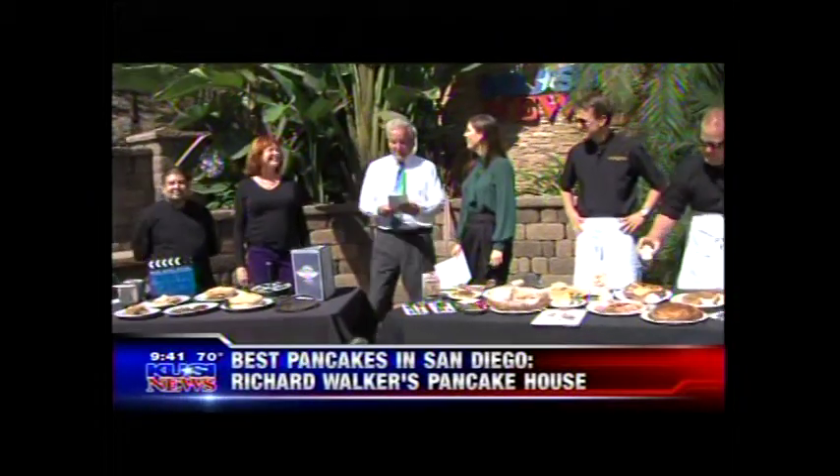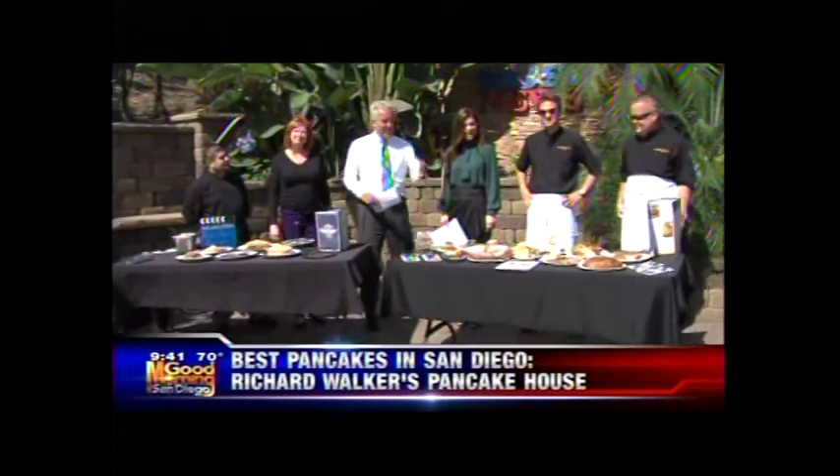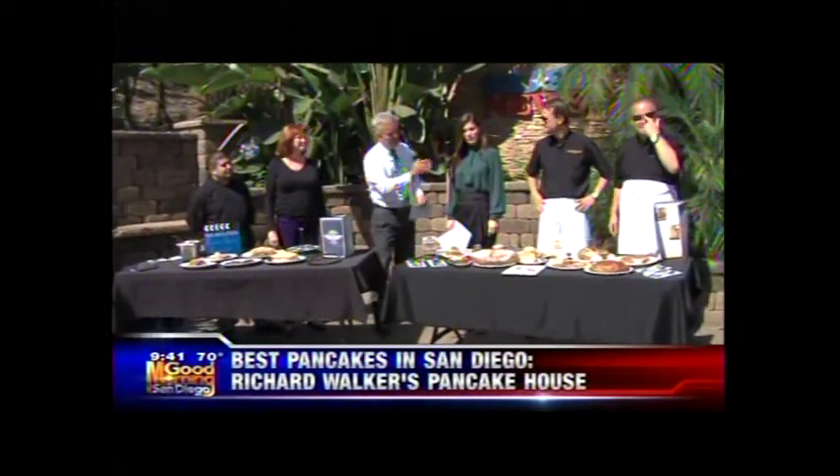I haven't seen you this excited — I don't know if I've ever seen you this excited! We have Studio Diner here on your camera left, and we also have Richard Walker's. Both restaurants, two pancake spots, and we have both junior and senior.